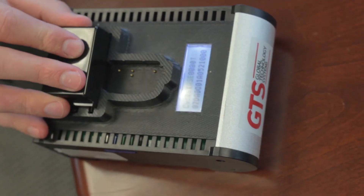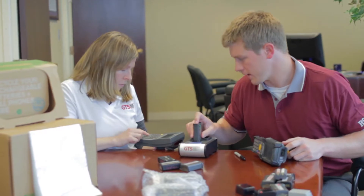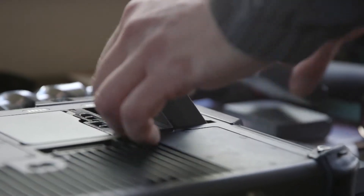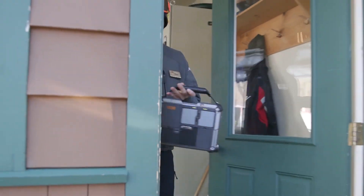That's why major retailers, logistics organizations, public safety officials, and government agencies all rely on GTS battery replacement and GTS test and replace technology to get the job done.